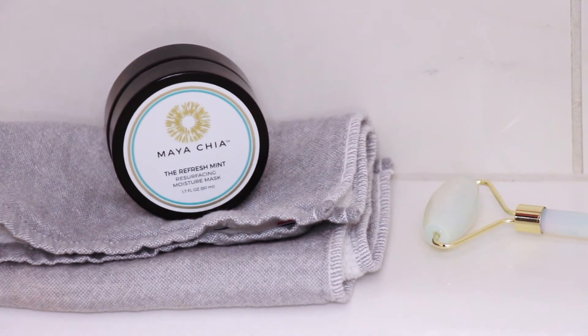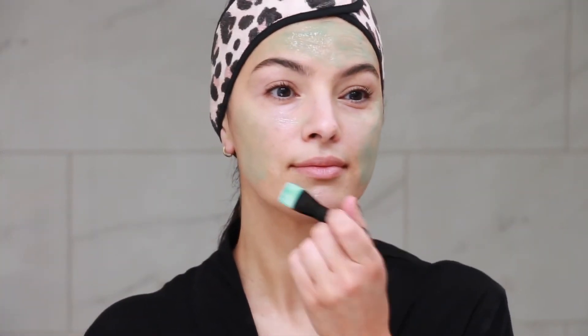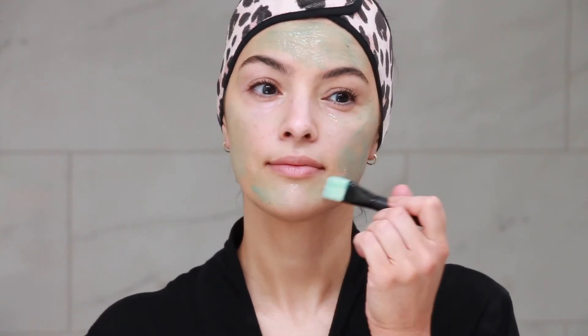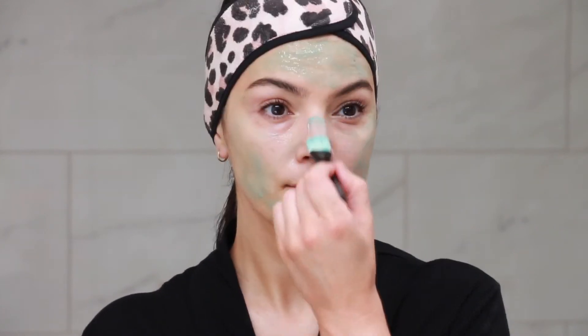For sensitive skin, a patch test is recommended. For the first week, use every other day for best results. Then use the Refresh Mint two to three times per week to maintain results.